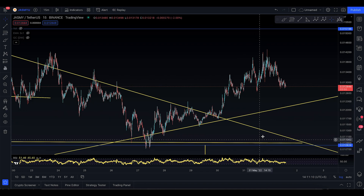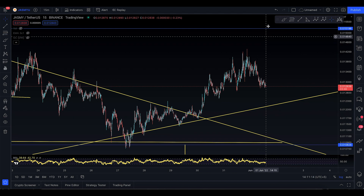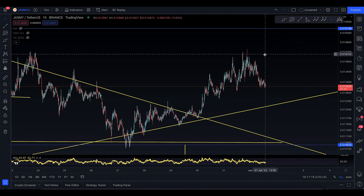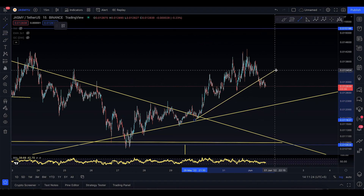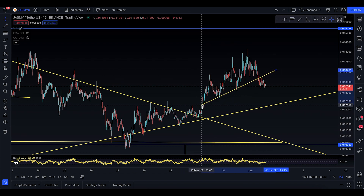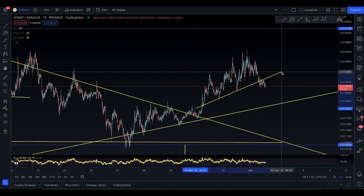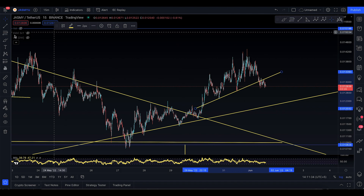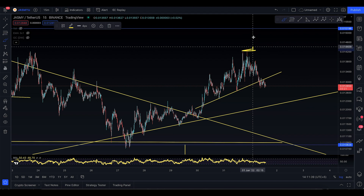Assalamu alaikum everyone, welcome to today's Jasmine video update for Wednesday, 1st of June. Jasmine didn't actually come up to the 15198 unfortunately — there's a trend line being lost for Jasmine. I want to show you this trend line right here. That's the trend line we're losing, and this is a trend line that was not meant to be lost. You've already made the climb to the upside — you went to the 14319.